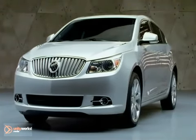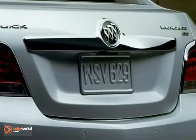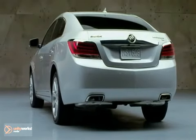Buick's role and the LaCrosse's role is to give you a comfortable, balanced ride, but still very capable, and that's what we set out to do with the LaCrosse, and I think that we've done a really great job of it.